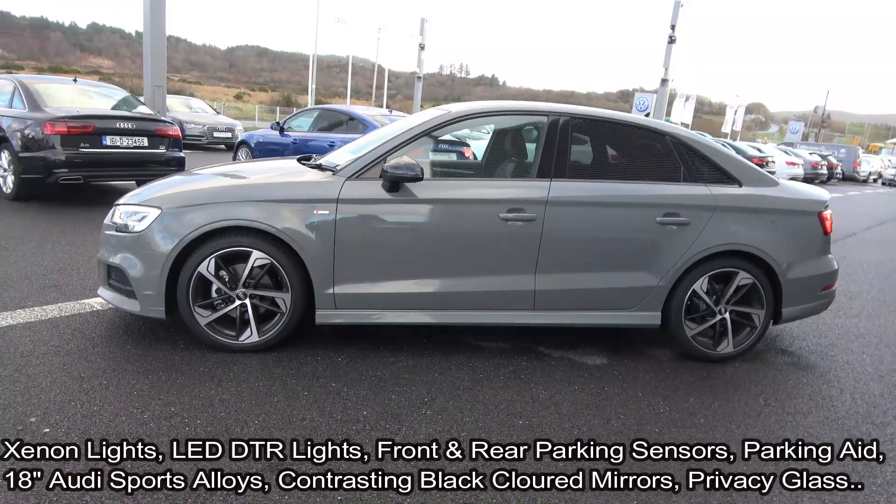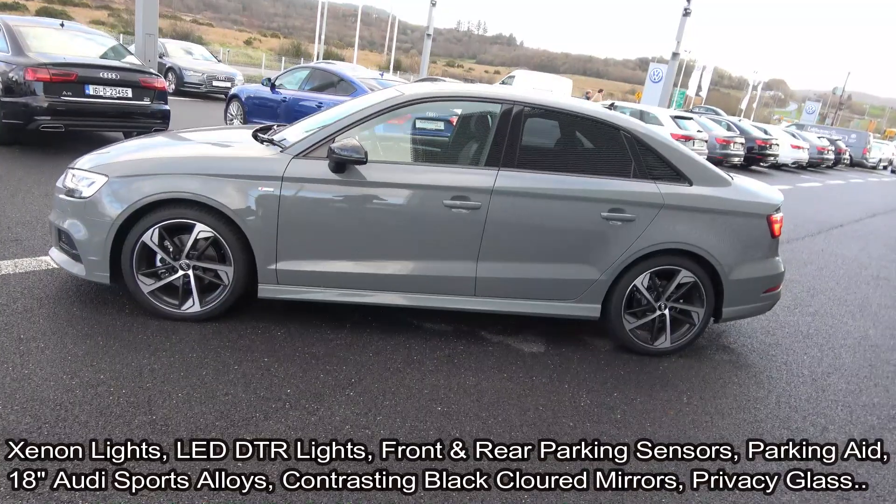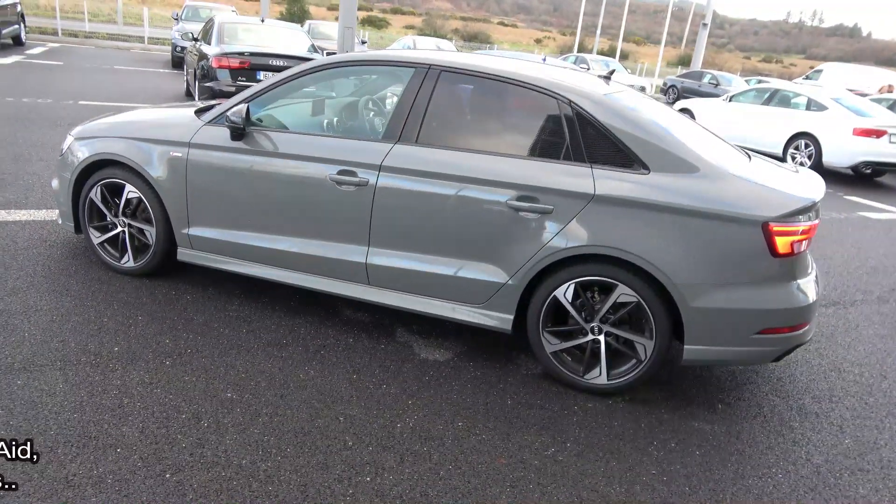The vehicle comes with a very comprehensive Audi approved plus warranty, simple PCP finance options, exceptional value, and is available for free nationwide delivery.